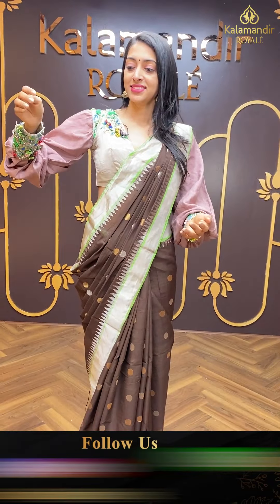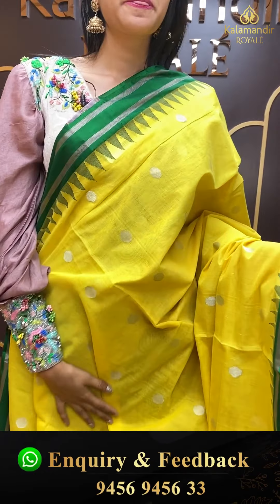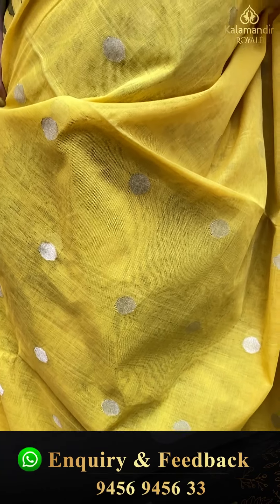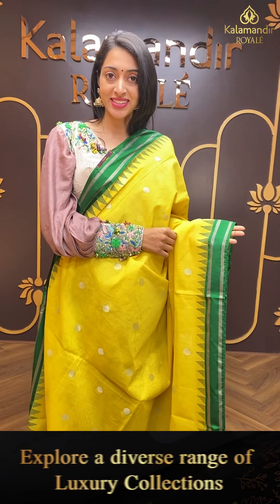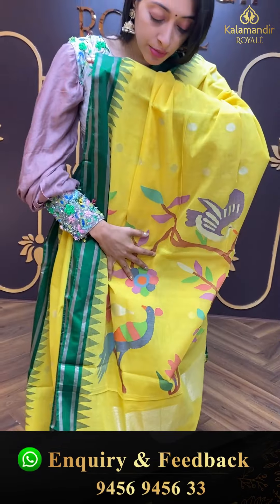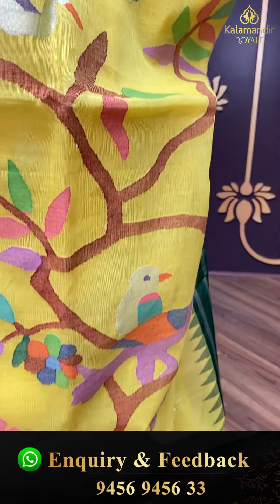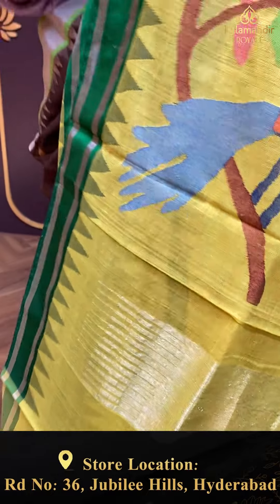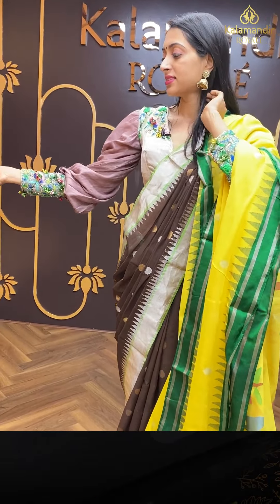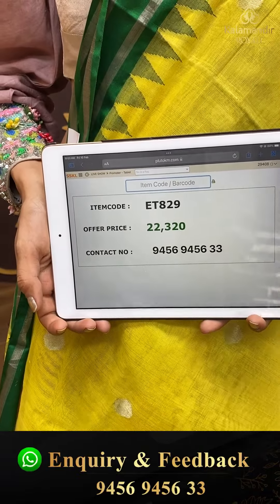Moving on to the next pretty one — yellow and green colour combination. Just have a closer look. Lime yellow body with circle booties in golden and silver zari. Contrasting green colour temple border. Beautiful pallu with peacocks, florals, and leaf jaal in multicolour — lovely detailing. Self colour combination blouse. Item code is ET829 and the offer price is ₹22,320.